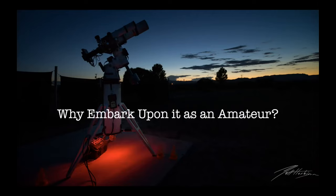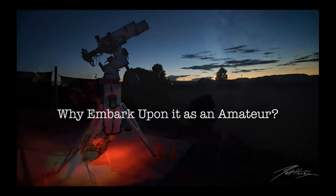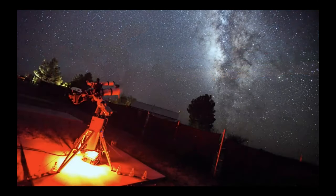I really want to answer the question of why embark upon something so large as an amateur. I've got a couple of steps I'm going to walk you through, then answer some questions and try to be a little more technical than I normally am.